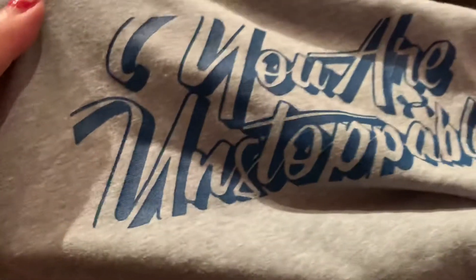From Under Armour I got more workout tops. The first is like a halter top almost, and it says 'you are unstoppable.' The second top says 'get glowing.' These were like two for $30. These are my workout clothes and the rest are my husband's.